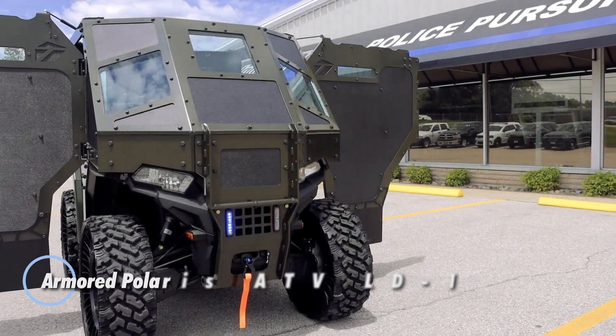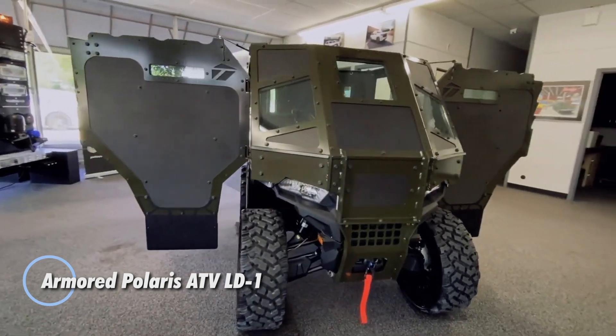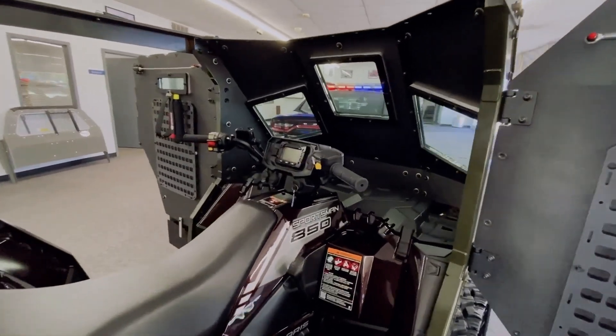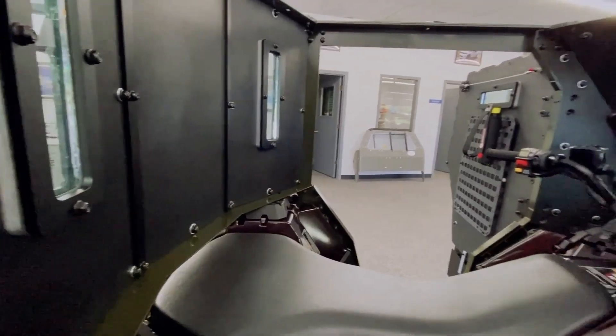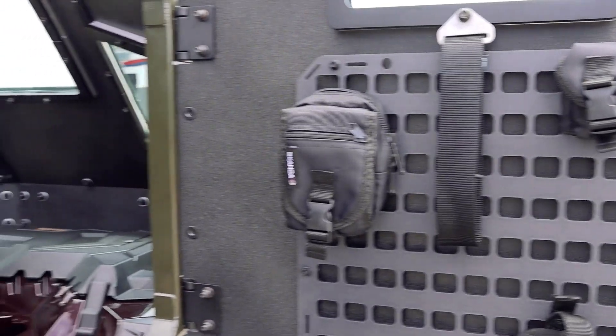The Armored Polaris ATV LD-1 is a specialized all-terrain vehicle designed for enhanced protection and versatility in challenging environments. Built on the robust Polaris ATV platform, the LD-1 is equipped with 360-degree ballistic protection armor plating to provide security against threats, making it suitable for military, law enforcement, and high-risk security operations.